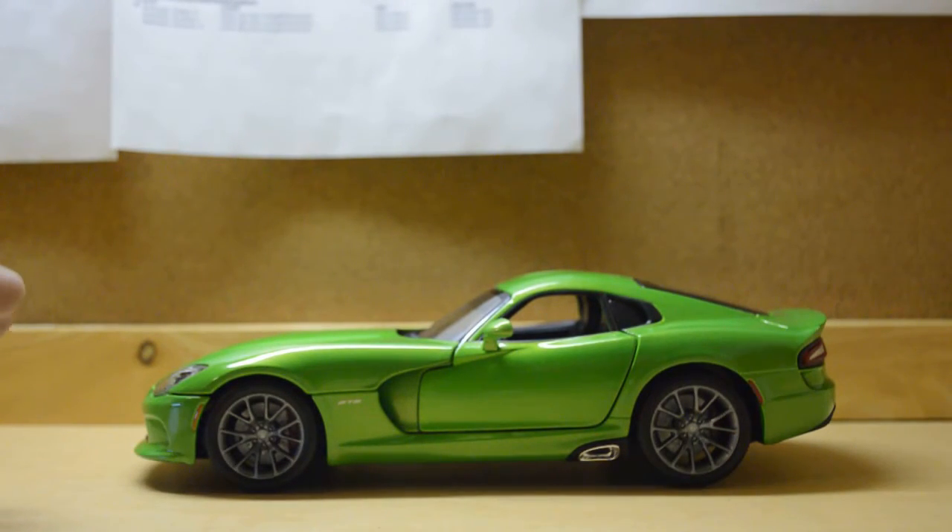What I have here is the 1:18 scale Dodge Viper GTS by Maisto. I'm not a big fan of muscle cars — I think this is the fifth generation but I'm not so sure, so please correct me if I'm wrong. I don't buy or collect muscle cars, so I don't have any Corvette or Mustang in my collection.